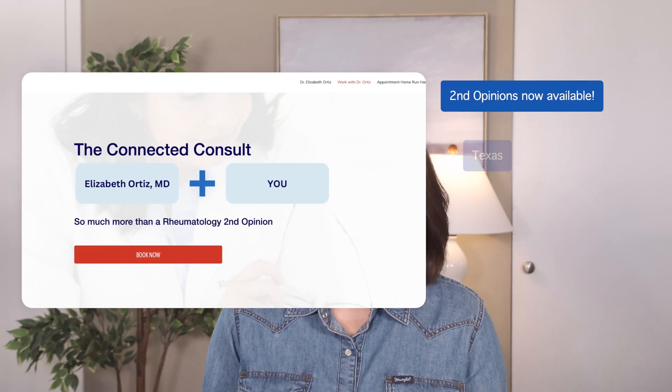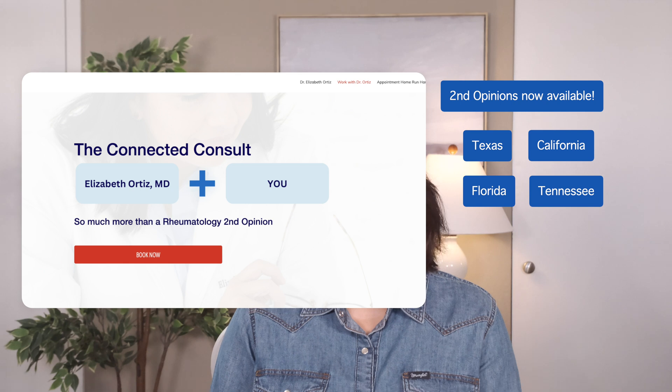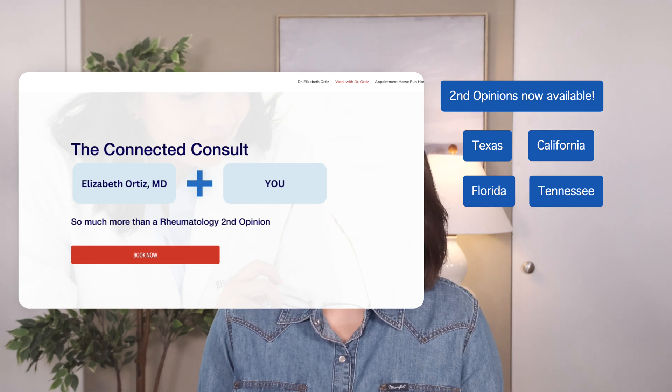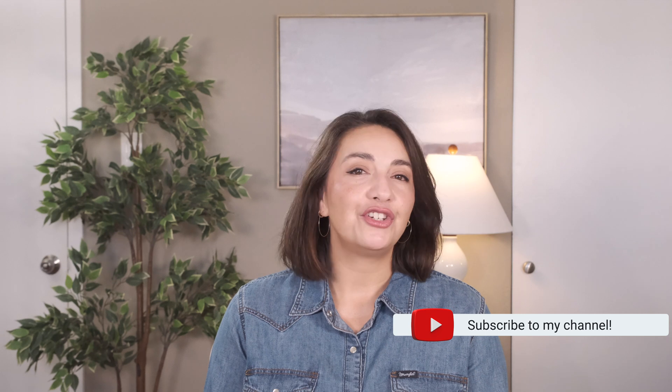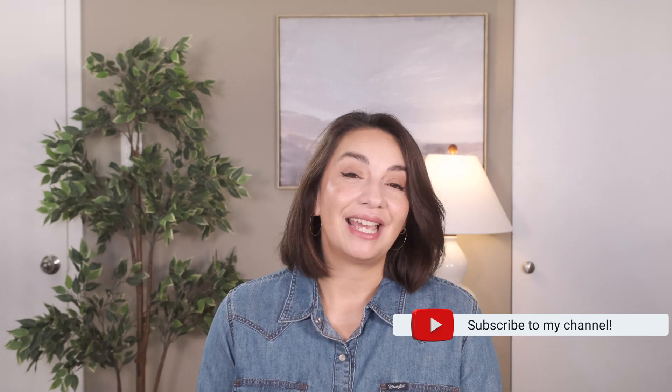If you'd like to learn more about another inflammatory marker test that we often use — the CRP — then let me know in the description box. It's already on my list. If you are interested in how you can work with me and you happen to be in Texas, California, Florida, or Tennessee, check out the link in the description box — I'm now open for second opinions. Thanks so much for joining me today. If this was helpful, please like, share it with anyone you think could benefit from this information, and subscribe. It really helps us get in front of more people and I'll see you next time.